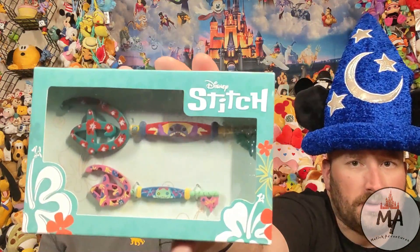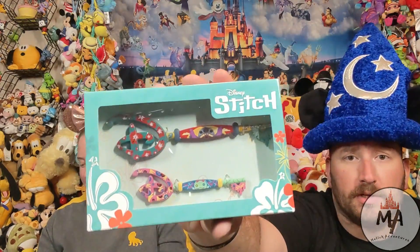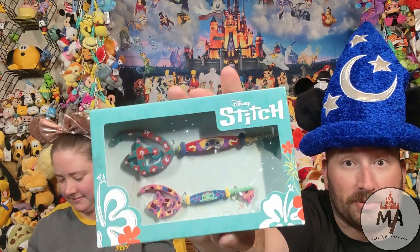Next, we have another key set from Shop Disney. We have Stitch and the smaller key is the doll that Lilo carries around — Scrum is its name. I kind of like it inside the packaging. We're going to have to redo our key area because they're getting full.